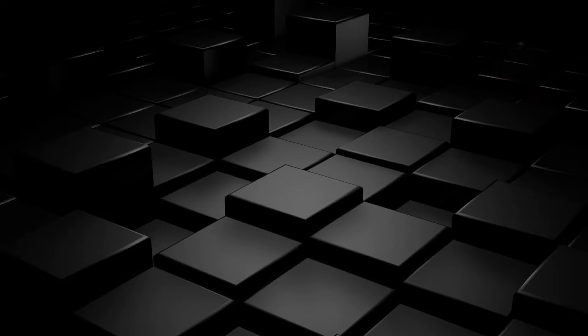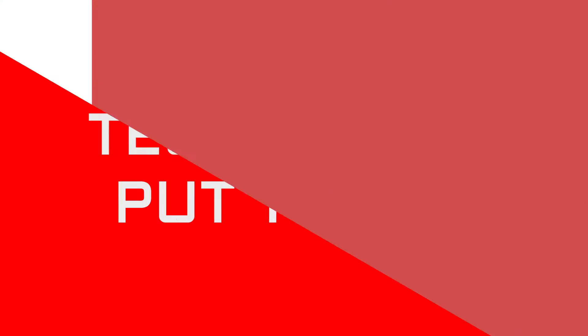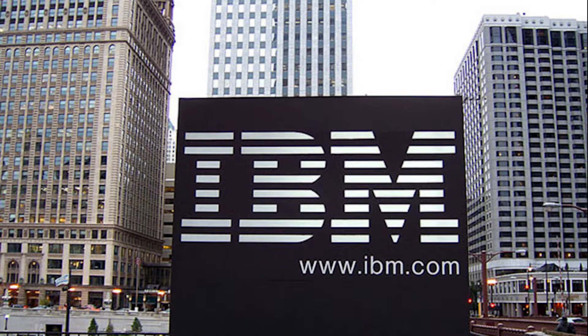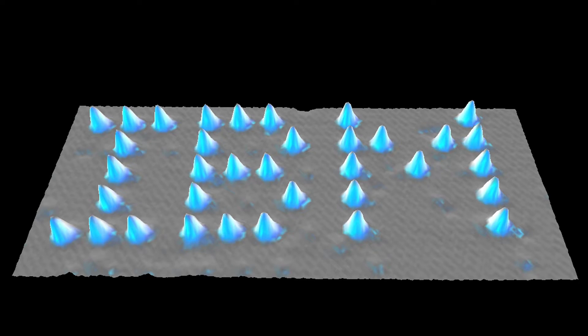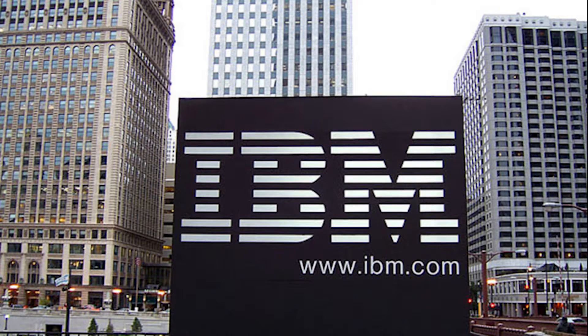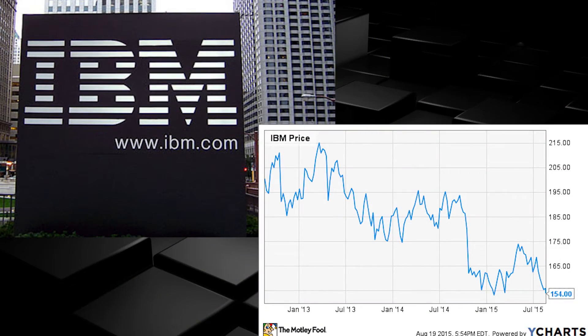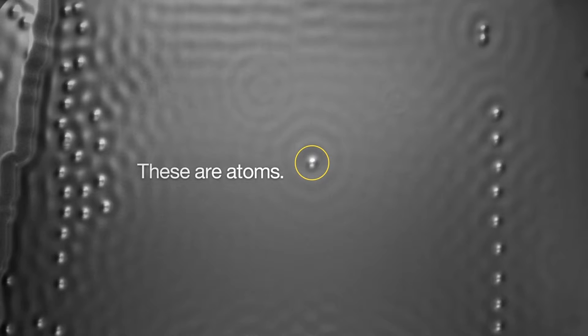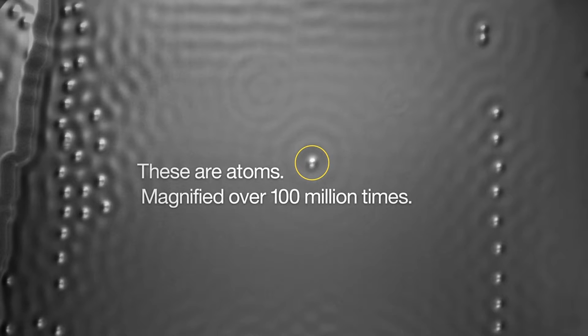This would eventually lead to some pretty cool things. In 1989, IBM spelled the three letters in their logo — I, B, and M — using only 35 atoms of xenon, a nickel plate, and the scanning tunneling microscope. IBM used to be the biggest player in the computer industry, and now their stock share has decreased quite a lot since their peak. They also published a cute little movie in 2013 about the atom and the boy.